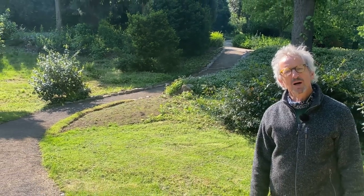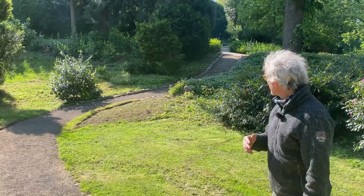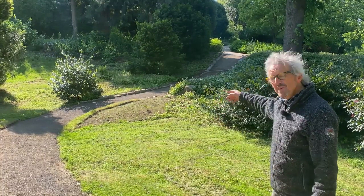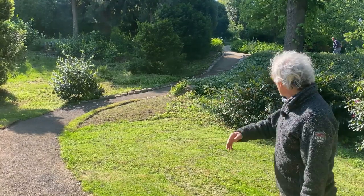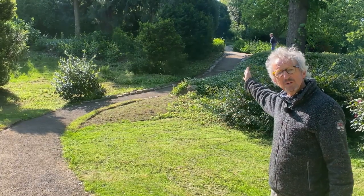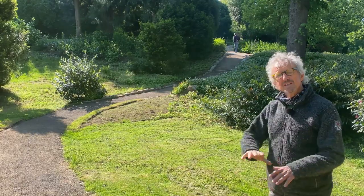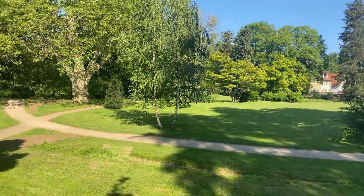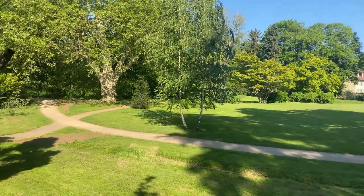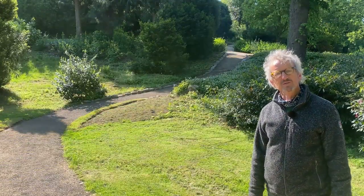Und wie immer bei den Wiederherstellungsmaßnahmen bei uns im Schlosspark erkennen wir am Ende auf einmal diesen Zusammenhang – wie auch hier dieser Weg, den wir neu angelegt haben, er führt sich geradezu oben in den Augustapfad hinein, ohne dass man das Gefühl hat, hier ist irgendwas Neues entstanden. Nein, es wirkt alles sehr organisch und so, als hätte es eigentlich nur darauf gewartet, endlich wiederhergestellt zu werden.